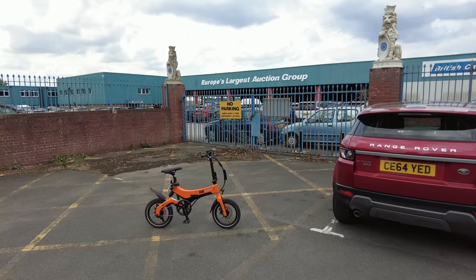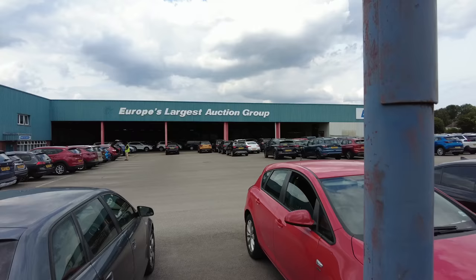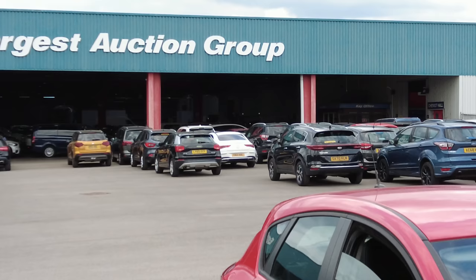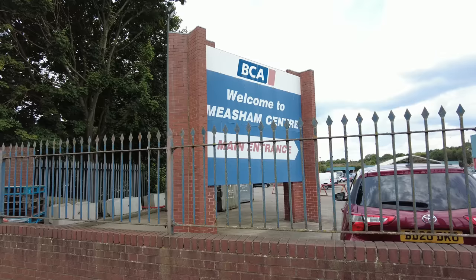Welcome back to the channel guys. Today we're here at Europe's largest auction group, British Car Auctions, here at Measham. I can see there's an entrance down there so let's go and have a look. You can just see down the back there where the vehicles are being lined up and driven through the auction hall to the right, where there's actually real people in there bidding for the vehicles. Under the cover is where they all queue the vehicles up ready to be driven through the auction hall. And here we are at the main entrance.